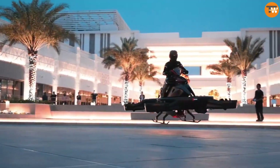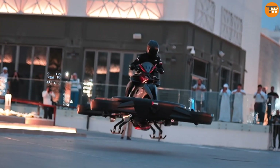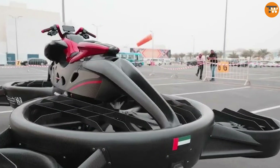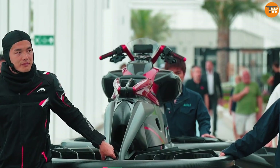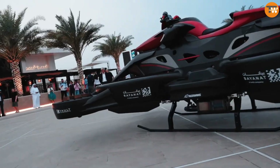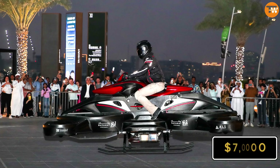On a full tank, it can operate for 40 minutes — enough time to deliver goods, reach someone in need of medical help, or assist in rescue operations. There are plans to improve the hoverbike further and start a production facility in the UAE. The estimated cost for one hoverbike is around $700,000.